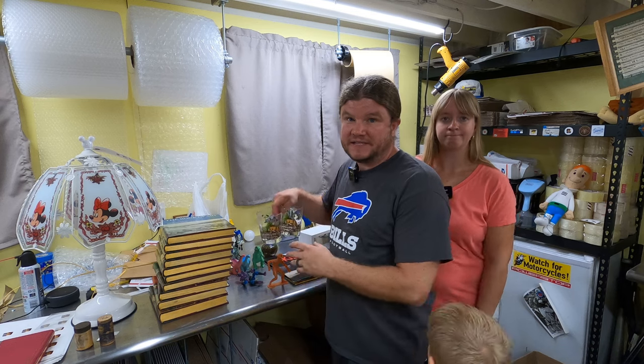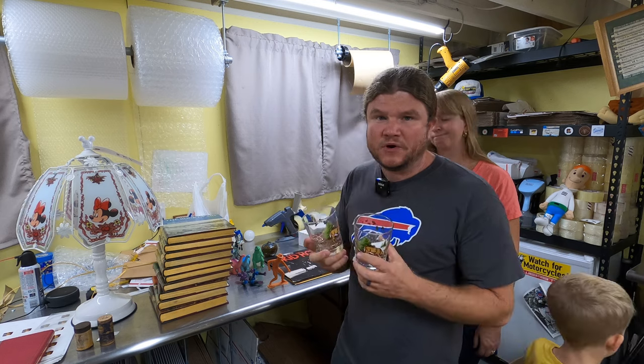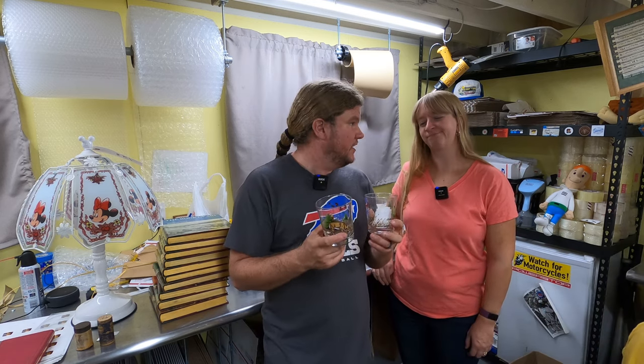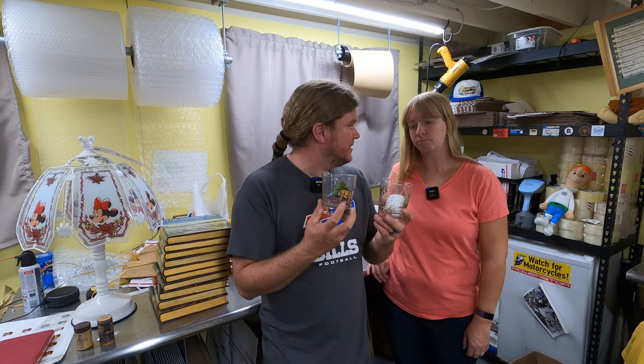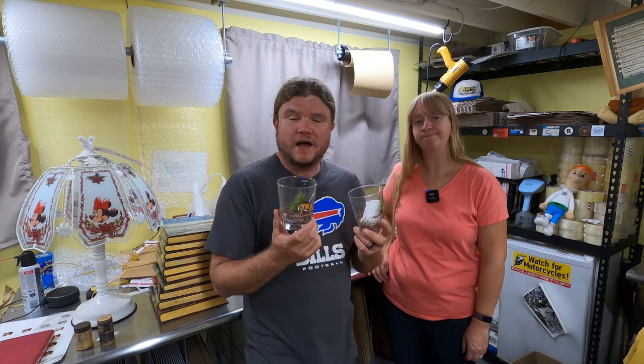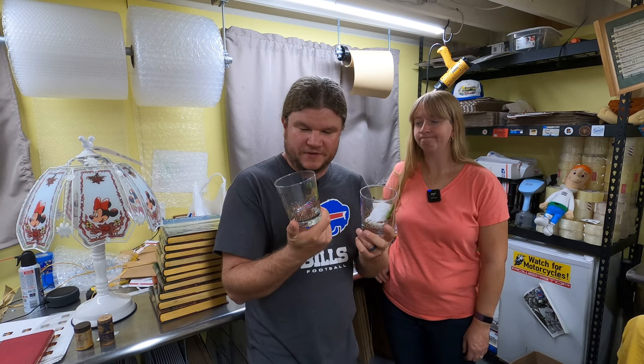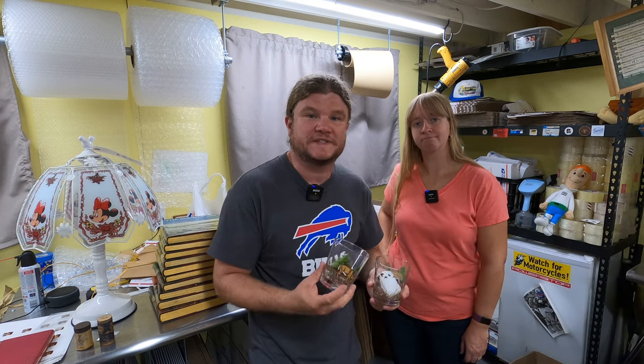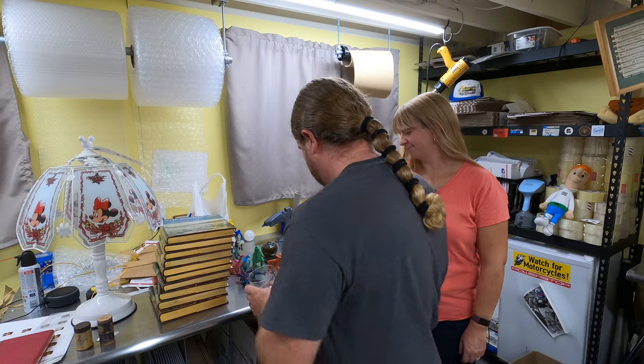These glasses - not huge demand, I wouldn't have bought them on their own at a garage sale. They're called Libby White Deer. A couple sold for about $15 to $20. They come in taller ones too. We'll pair them up and sell them together.